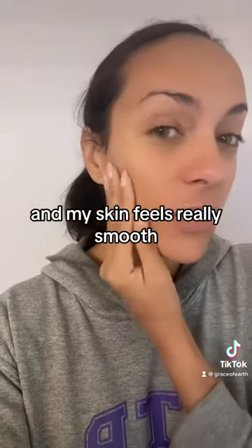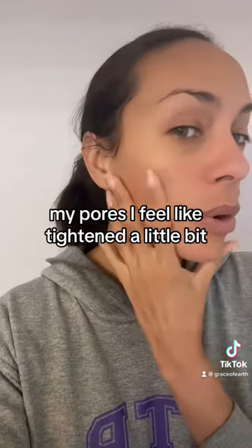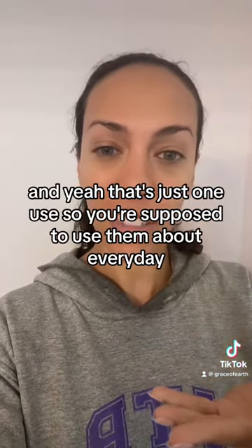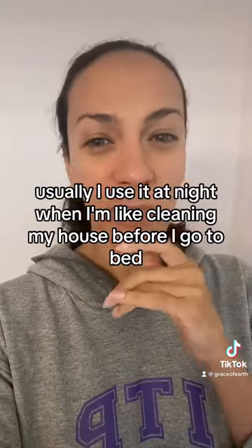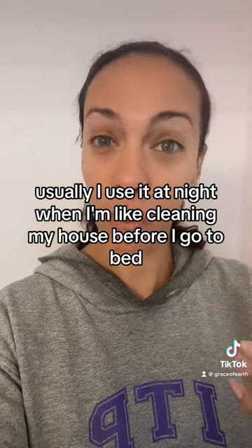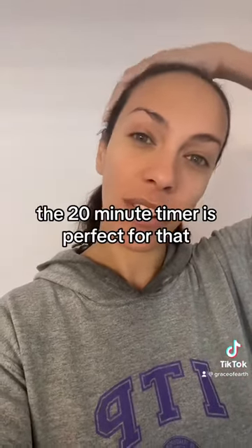My skin feels really smooth and my pores feel like they tightened a little bit. That's just one use — you're supposed to use it about every day, but I don't end up using it every day. Usually I use it at night when I'm cleaning my house before bed, doing dishes and stuff. The 20-minute timer is perfect for that.